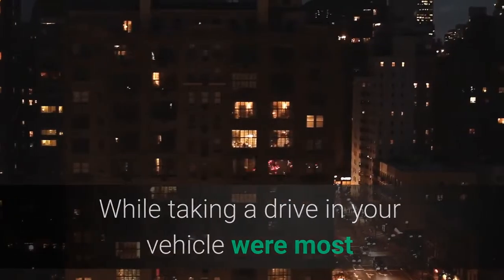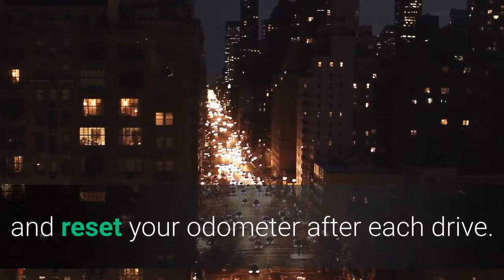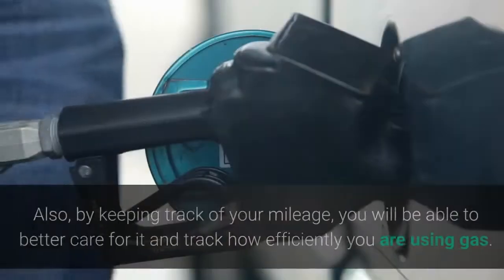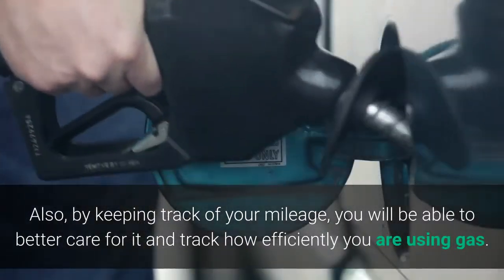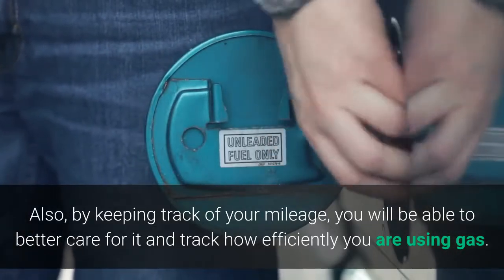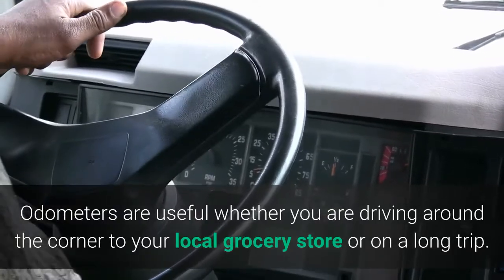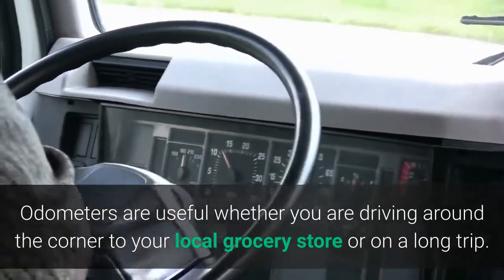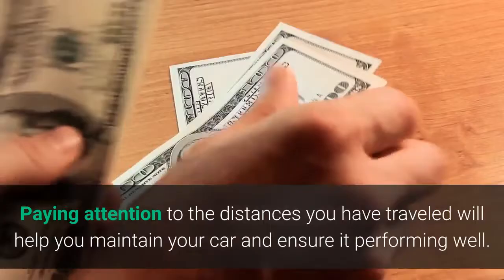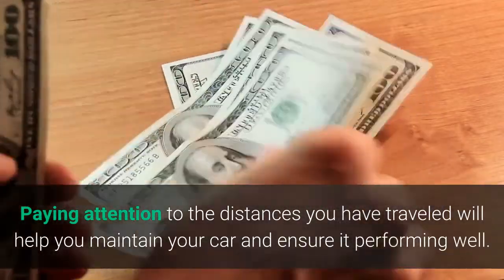While taking a drive in your vehicle, many people have the habit of tracking their miles and resetting the odometer after each drive. By keeping track of your mileage, you will be able to better care for your vehicle and track how efficiently you are using gas. Odometers are useful whether you are driving around the corner to your local grocery store or on a long trip. Paying attention to the distances you have traveled will help you maintain your car and ensure it is performing well.